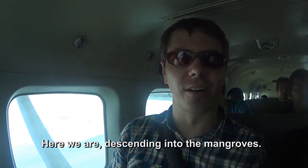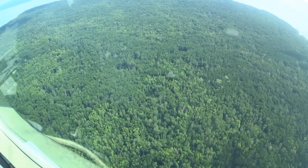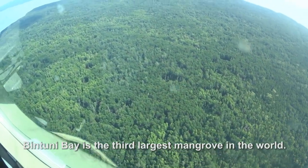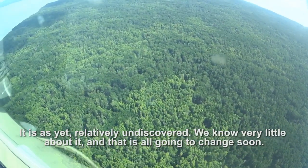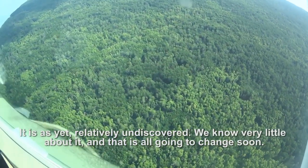Here we are descending into the mangrove. Bintuni Bay is the third largest mangrove in the world. As yet it's relatively undiscovered, and we know very little about it — but that is all going to change soon.